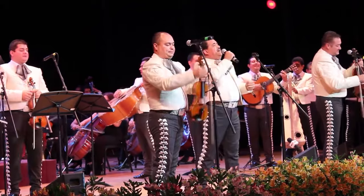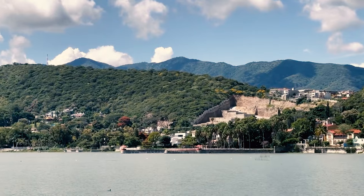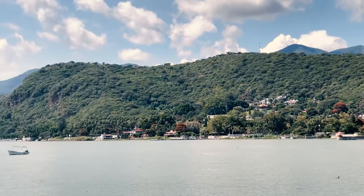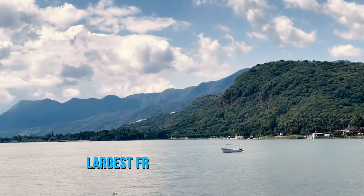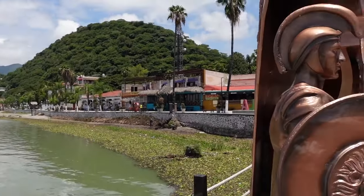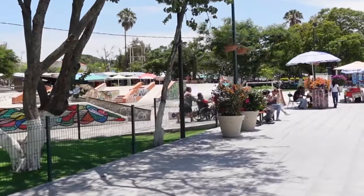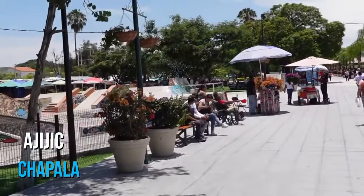Number 4: Take a Day Trip to Lake Chapala. About an hour south of Guadalajara by bus or car is the largest freshwater lake in Mexico. This massive lake, known as Lake Chapala, is so huge that it has different towns around its shores where you can visit, including Ajijic and Chapala.